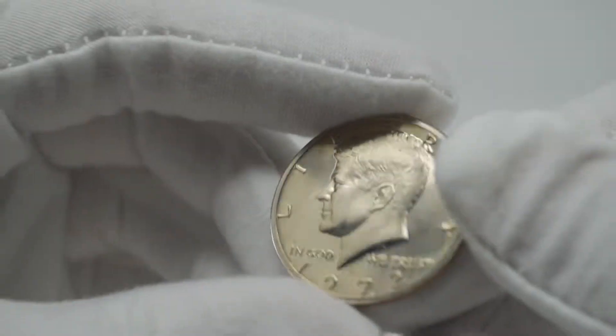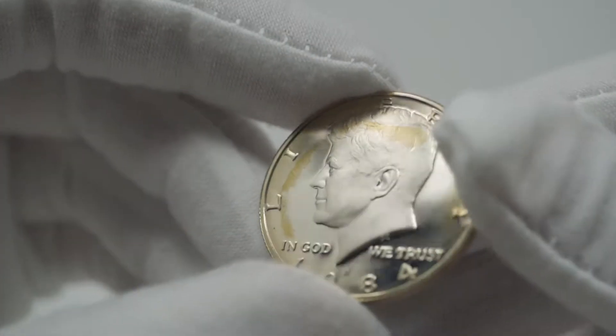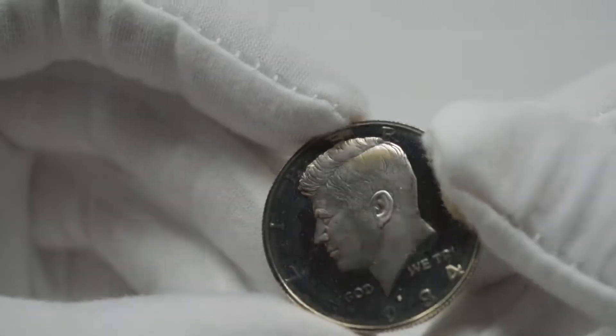There's another 72. A whole roll of these things. There's one that might be an 84 — it's got some coffee stain-looking toning on it.